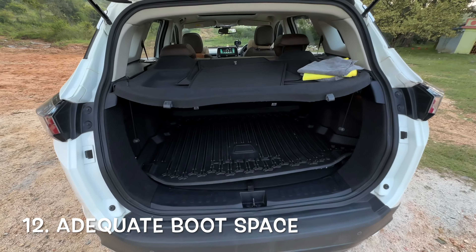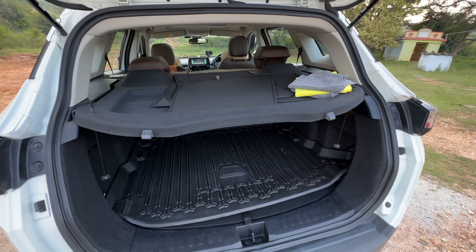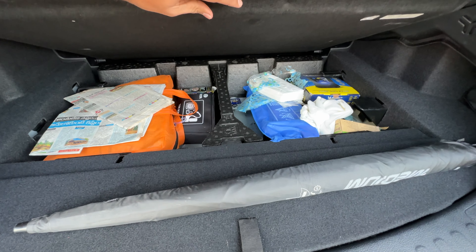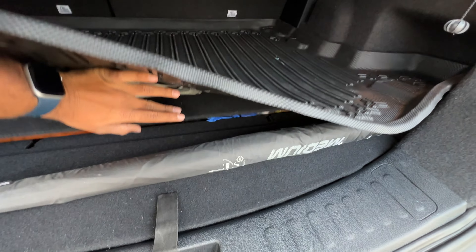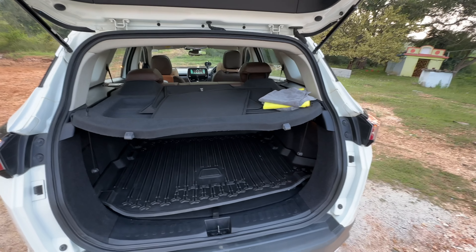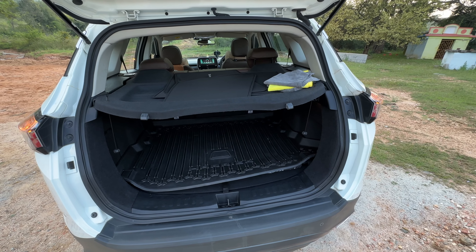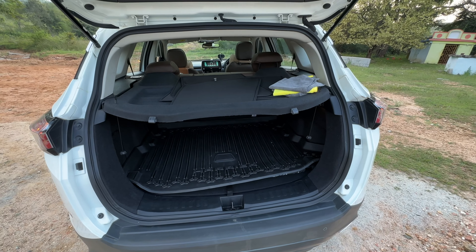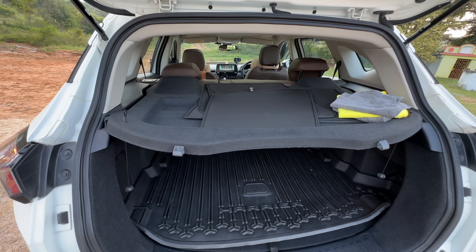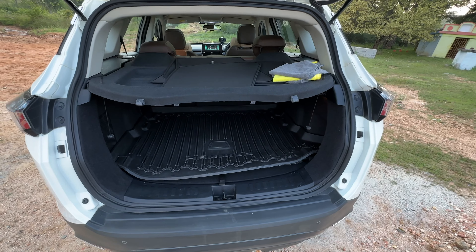The Tata Harrier has adequate boot space — obviously less than the MG Hector, but it has a lot more space than you might think. You can easily fit 5 to 6 cabin bags, and there is also a hidden storage space under the mat where you can put in a lot of other stuff. There is more than adequate boot space, and if you are just two people travelling you can fold the rear seats — I have even seen people convert it into an overnight camper bed. It has more than adequate boot space, more than Creta and similar vehicles, less than MG Hector but more than the XUV700. If you remove the parcel tray, there is even more space.